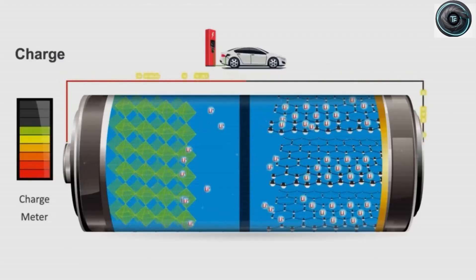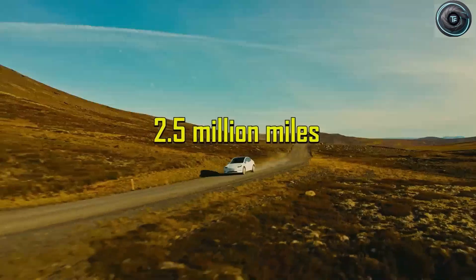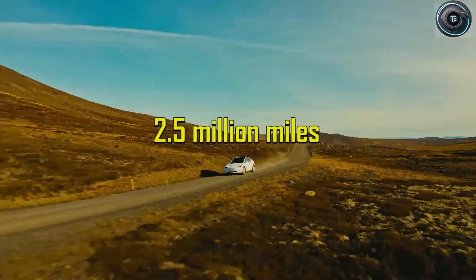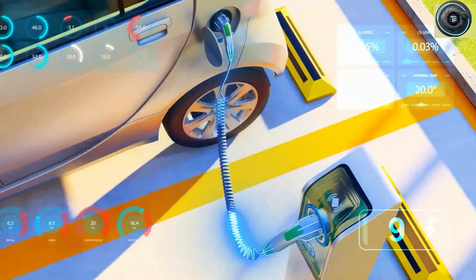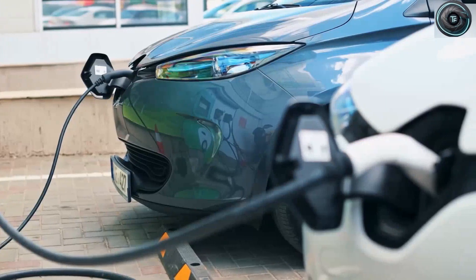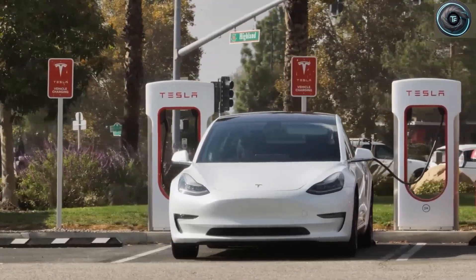That translates to roughly half a million miles of driving before you notice a real drop in range. Not bad, right? But aluminum-ion technology changes the math completely. Early lab results show these new batteries could last close to 10,000 charge cycles — that's four times longer. In plain English, that means a car could drive more than 2.5 million miles before its battery chemistry starts breaking down. Think about that: 2.5 million miles — more than most people will ever drive in a lifetime.